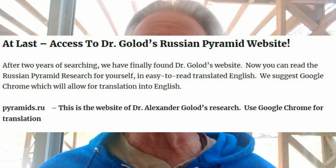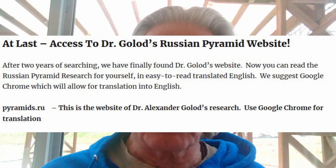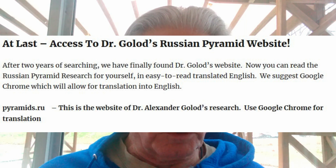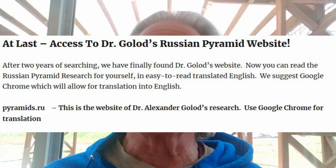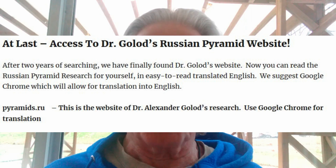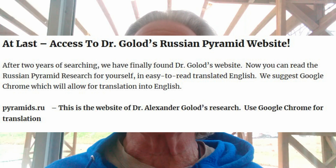I'm going to be putting up a couple of slides — screenshots directly off of the resources page now on the website. As we begin, you'll see the first source. We at long last found the website of Dr. Golov, and that's pyramids.ru. I think you'll find it's best to use this in conjunction with Google Chrome, because Google will allow you to translate the information from Russian into English very easily. On that site, they have a summary of the research they've done, and also some new research that's being done.